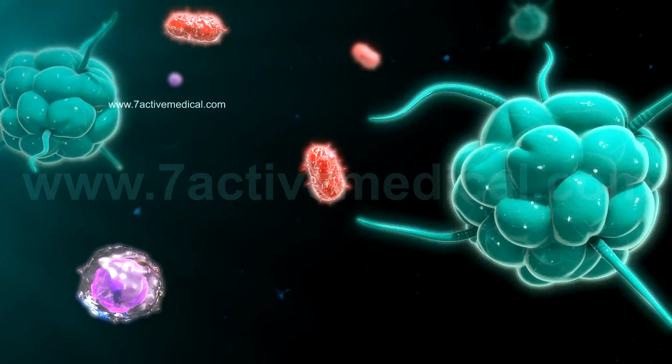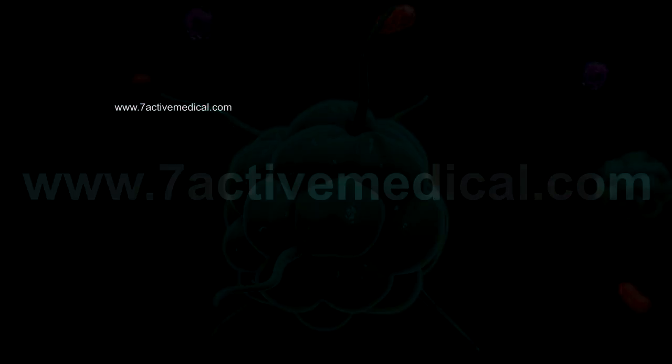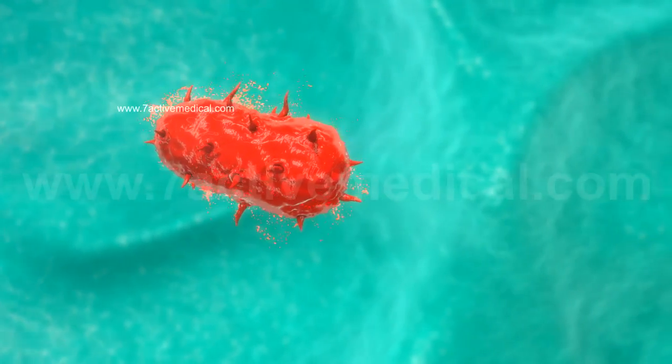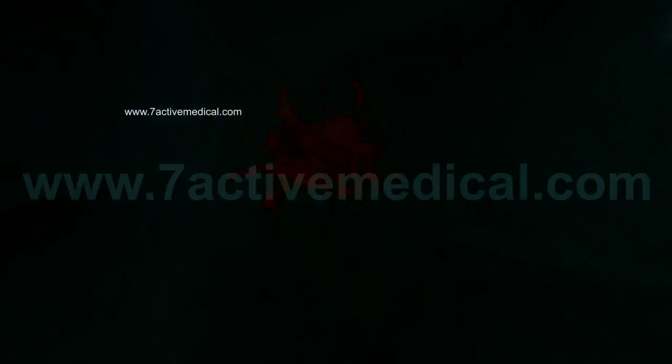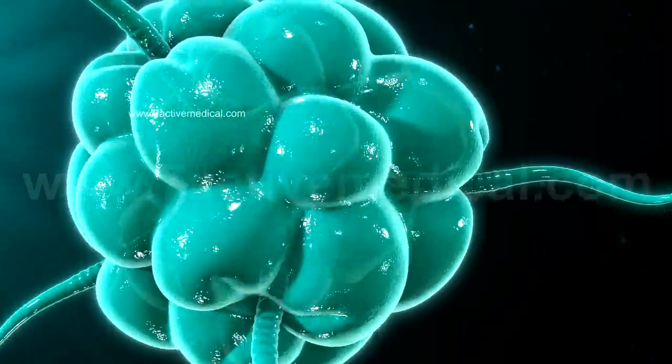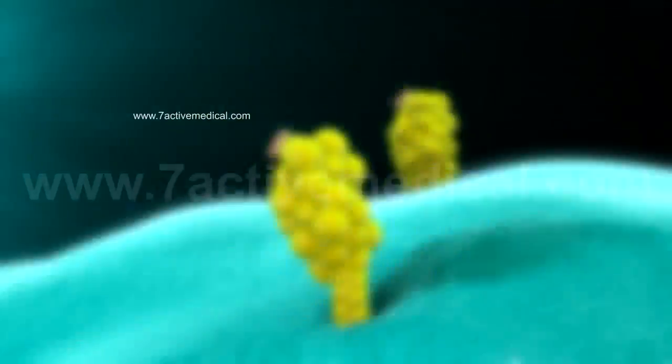A special type of WBC, known as a macrophage, engulfs the non-self bacterium, reducing it to tiny remnants known as antigens, which are displayed on the external surface of the macrophage, thus serving as an antigen-presenting cell, or APC.